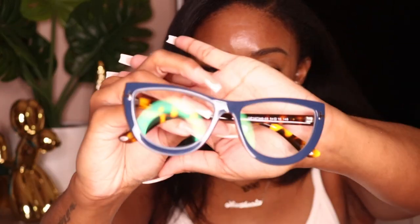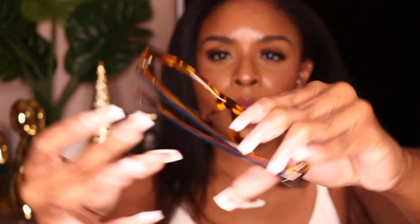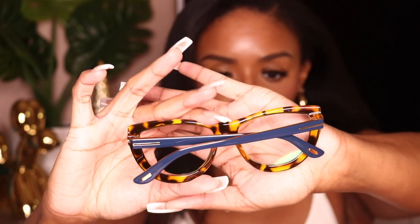Last but certainly not least, we have Ria — and her name rhymes with mine, so you know she's good! Ria is this kind of navy blue with a cat-eye style, and on the back she has this leopard-cheetah-tortoise kind of design with the blue arms. That back detail is an interesting pop of print that only you can really see from certain angles — it's more so for you than for anybody else. I really loved how these were navy blue; I thought that was really different and really cute.